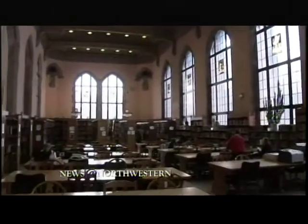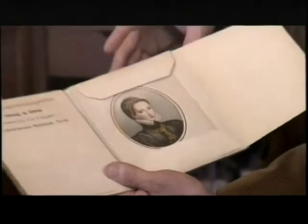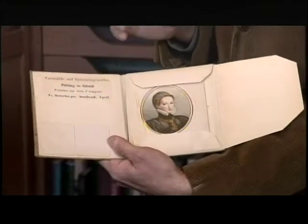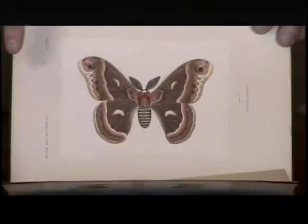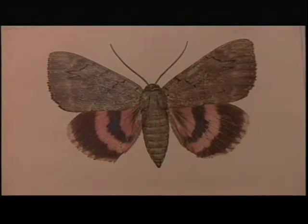Northwestern's Charles Deering McCormick Library of Special Collections includes the work of many eccentric artists and performers. This is a little painting produced in Austria — a painting done on cobwebs. The spider webs are woven and then solidified with milk, soaked in milk to make them stronger, and then watercolor would be applied to them. These are moths and butterflies of the United States; the author personally transferred scales from real butterflies onto these illustrations, and he did thousands of these.